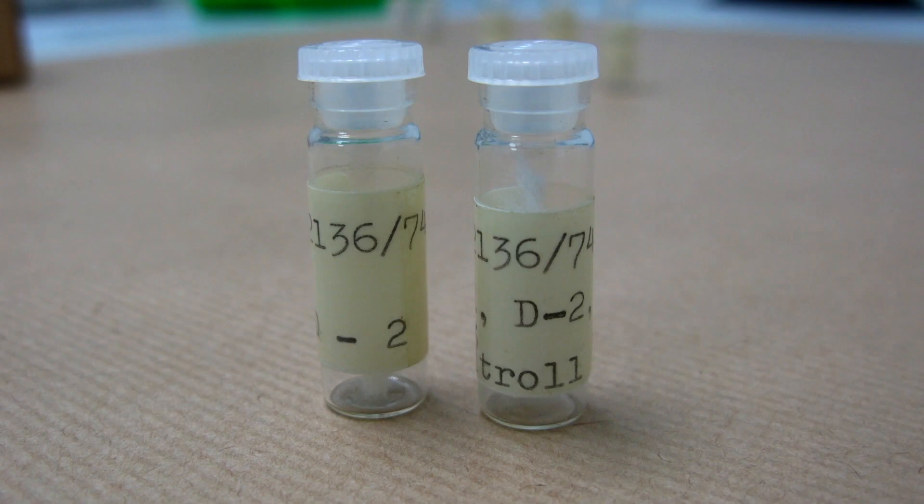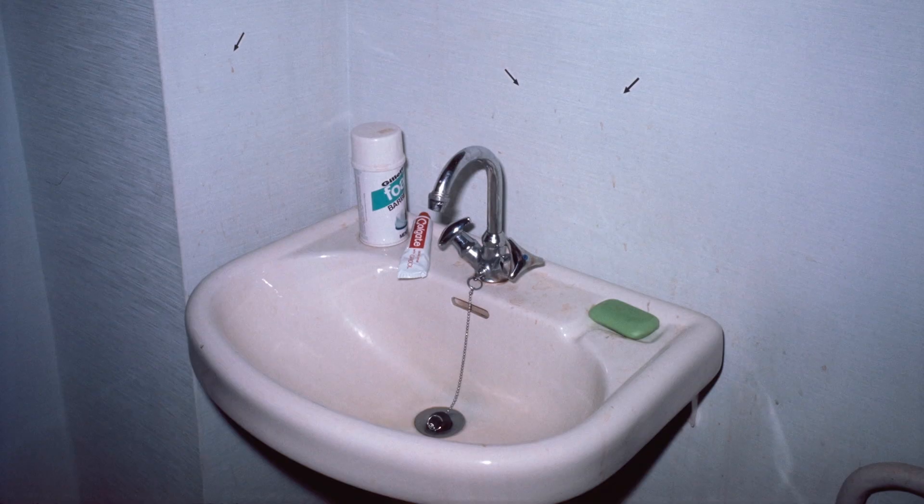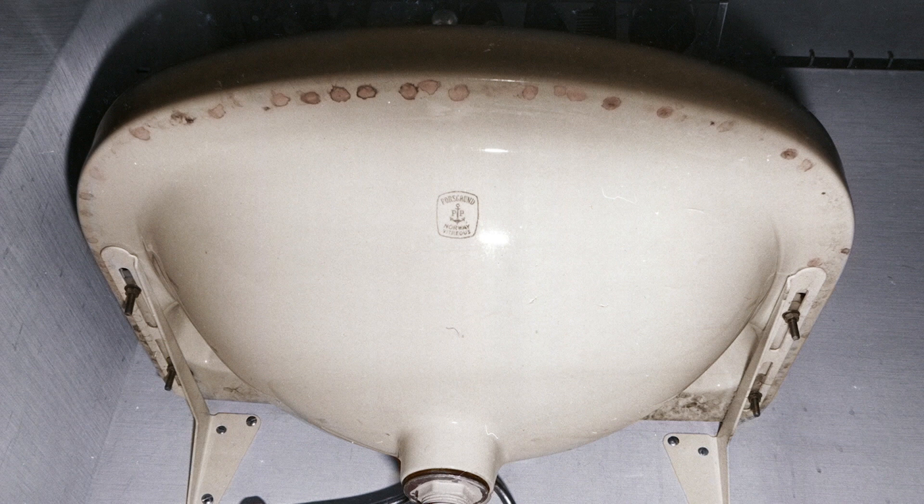There are a lot of blood swabs that were taken from around the scene, including within the bathroom. The police believe the suspect went into the bathroom and cleaned up afterwards. There are some swabs taken from underneath the sink, and it would be worthwhile considering them to see what we get back from those blood swabs.